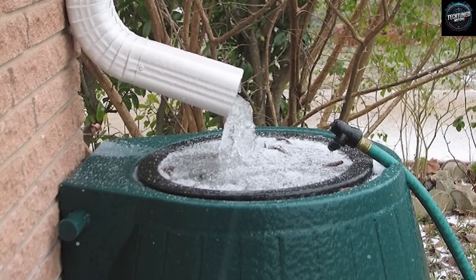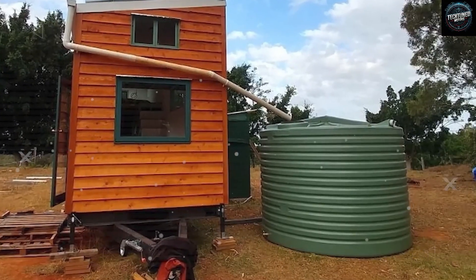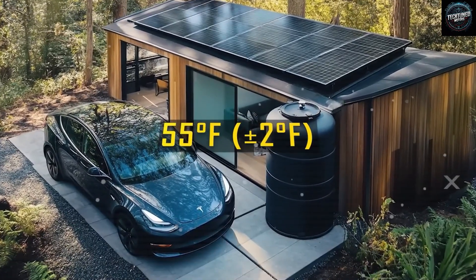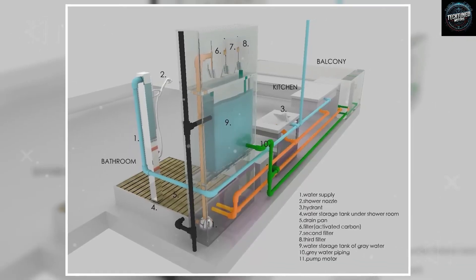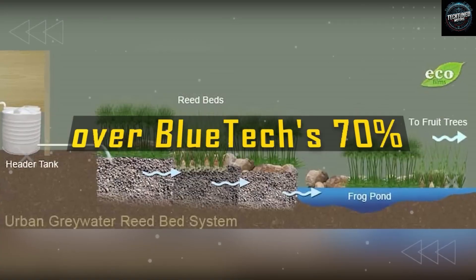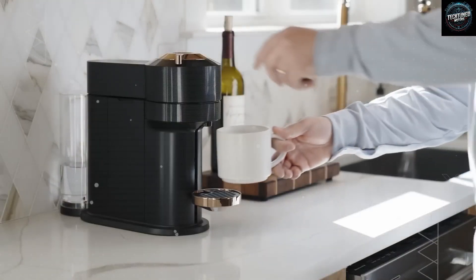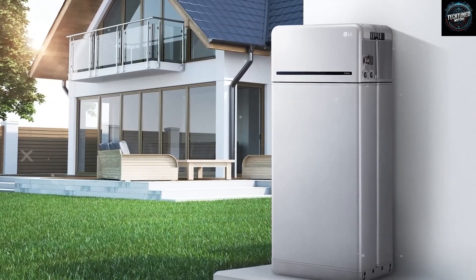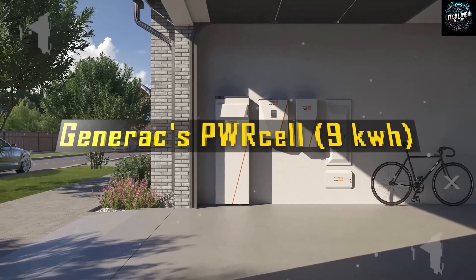The rainwater collection part is equally groundbreaking. Tesla built a smart harvesting design with self-cleaning gutters and an automatic first-flush system that instantly discards the first layer of rain — about 0.02 gallons per square foot of roof area — since that first bit usually carries the most dirt and dust. With a roof size of around 400 square feet, this design can collect up to 0.62 gallons per square foot during just one inch of rainfall, adding up to nearly 250 gallons in a single storm. The collected water is stored in a 500-gallon underground tank made from aerospace composite materials, kept stable at a steady 55 degrees Fahrenheit with only a 2-degree swing, and algae growth is prevented through photocatalytic treatment.